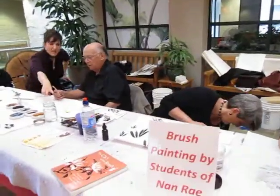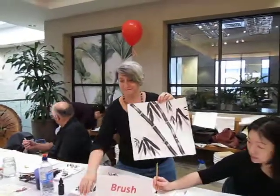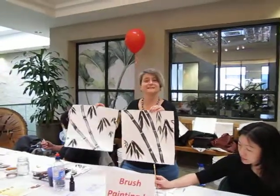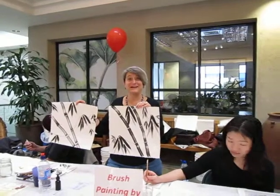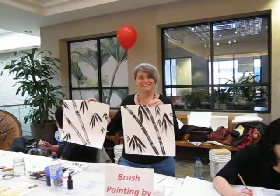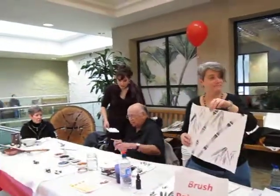I want my commission! Leslie, hold up your painting. Look at that — Leslie is master of bamboo. Bravo! Love it. Wow, that's great. I'm so proud of you. Look at the brush — it's beautiful.